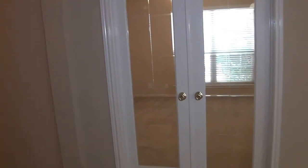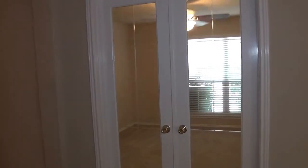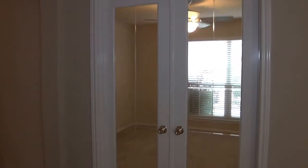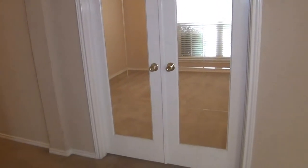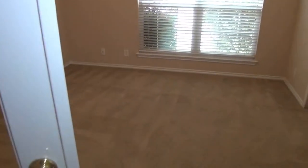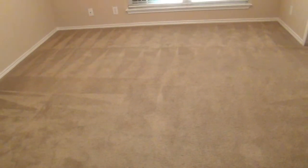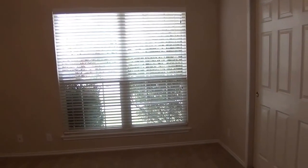Let's take a look on the right side where all the bedrooms are. This first one could be set up as an office — it's got double doors. You can use it as a bedroom with some opaque lining, curtains, or blinds, or use it as an office. The doors open separately. It's a large room, about 12 by 12. It does have a closet, so it definitely qualifies as a bedroom.